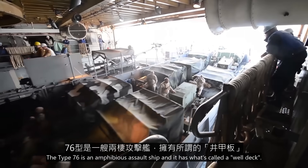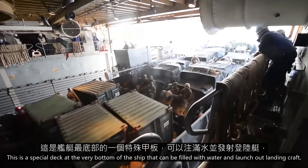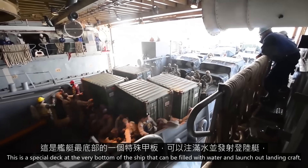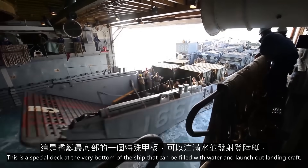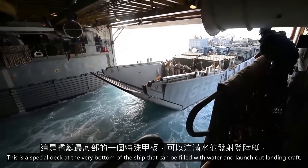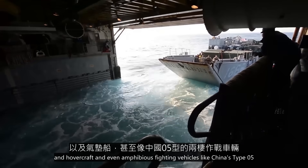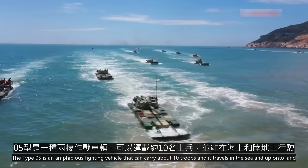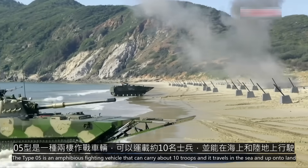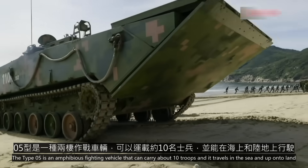The Type 76 is an amphibious assault ship, and it has what's called a well deck — a special deck that can launch out landing craft, hovercraft, and even amphibious fighting vehicles, like China's Type 05. The Type 05 is an amphibious fighting vehicle that can carry about 10 troops, and it travels in the sea and up onto land.